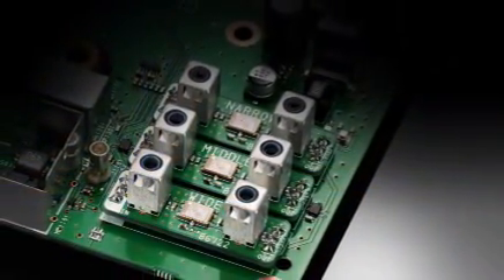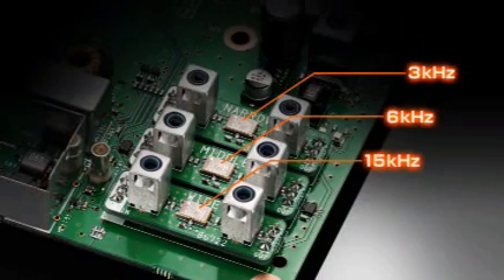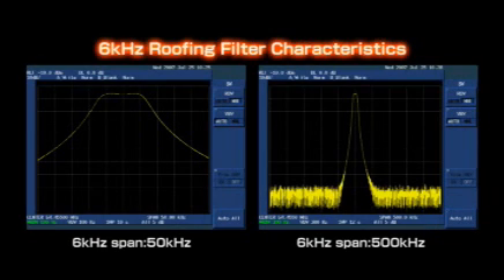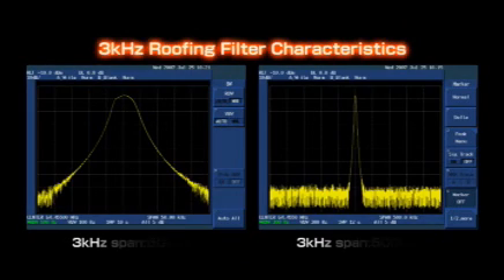The IC-7700 employs three roofing filters of 15, 6, and 3 kHz before the first IF amplifier. ICOM ordered special customized high-specification devices to improve IMD and achieve better impedance characteristics. As a result, the 3 kHz roofing filter provides approximately 134 dB of blocking dynamic range and allows you to pull out a weak signal while blocking strong adjacent signals.